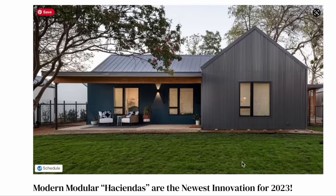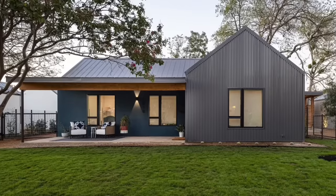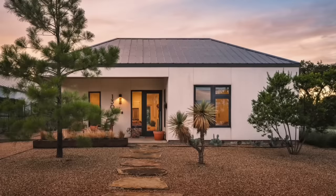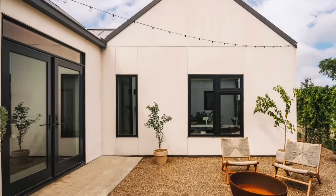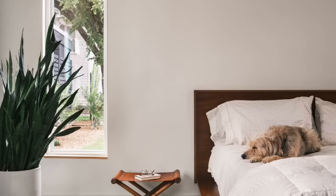Like the Hacienda by Hi-Fab Homes, the sponsor of today's video. Hi-Fab is a Texas-based company that builds single-family modular homes comprised of the best design, logistics, engineering, and production teams in their fields, with the goal of producing high-design homes faster and more affordably than traditional on-site construction.